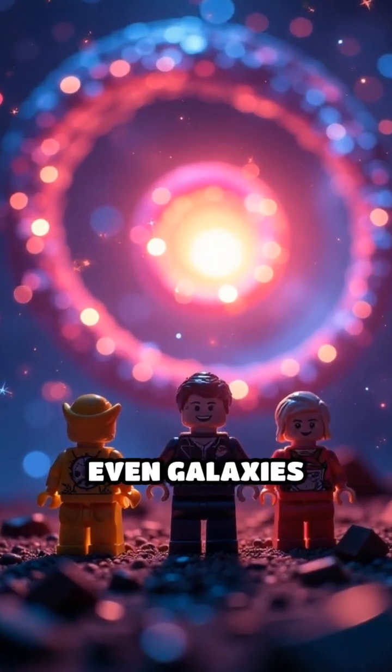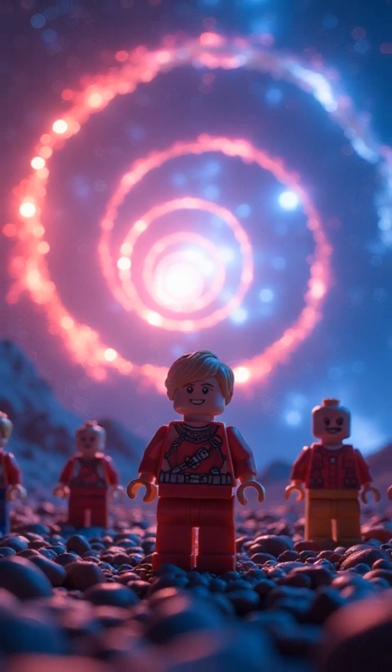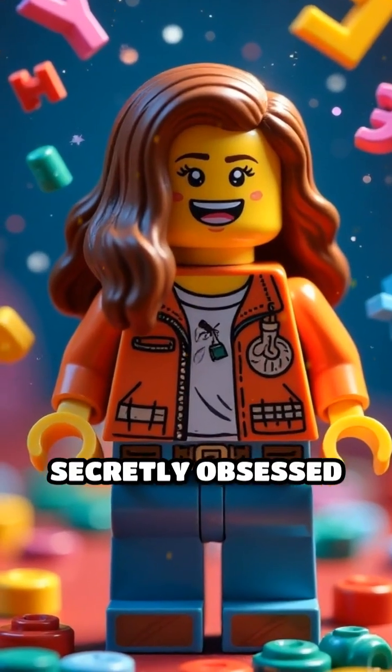Now zoom out. Even galaxies spin in spiral arms shaped by Fibonacci, stretching across the cosmos like a cosmic fingerprint. It's like the universe is secretly obsessed with math.